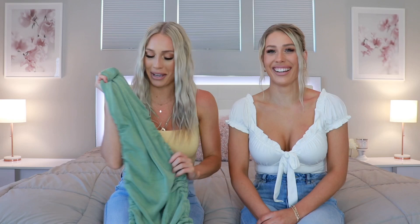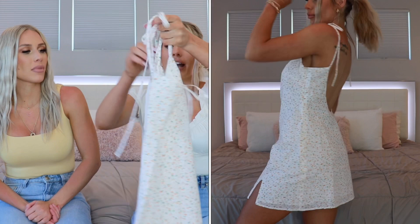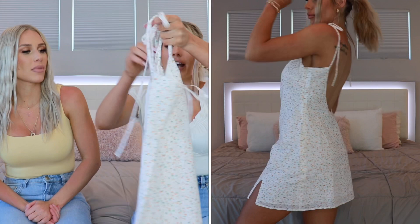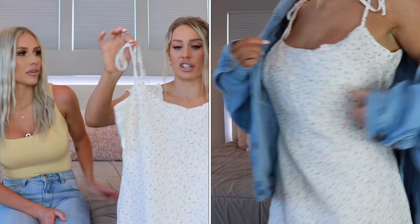Another cute little sundress I got is this white one with little orange flowers — a really flowy cute sundress. It's not tight but it has a low back, and I feel like this is so precious especially when it's going to be really hot outside. I also really like that the straps are adjustable so you can kind of determine the length of the dress. Look at us getting dresses! We usually never get dresses — we're really girly on YouTube but in person we're probably wearing athletic wear or loungewear.